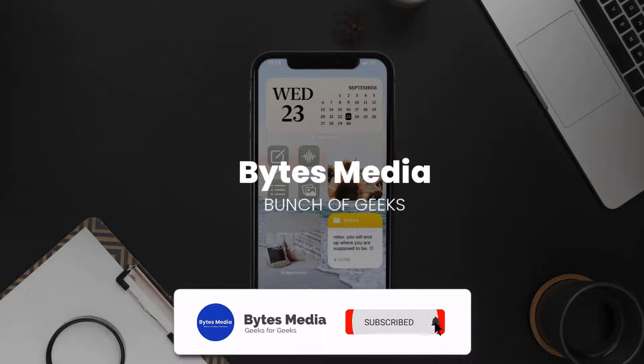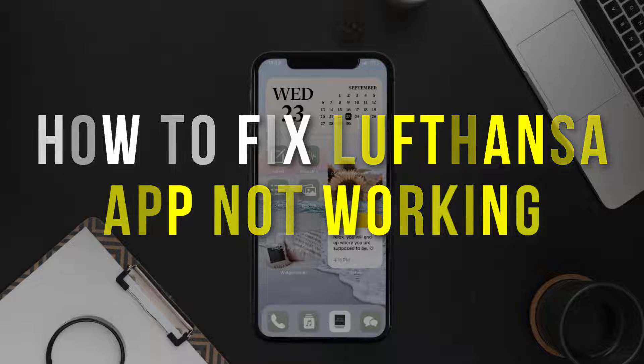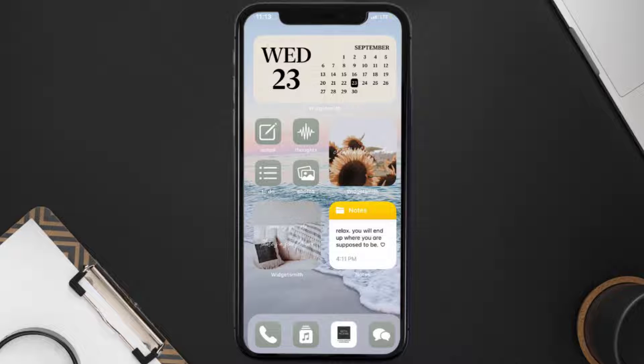Hey guys, I'm Anna and today I'm going to show you how to fix the Lufthansa mobile app not working. First of all, you need to make sure you're running the latest version of the app.